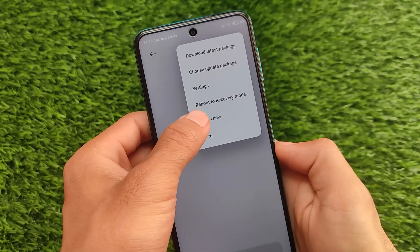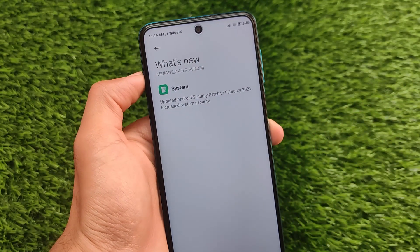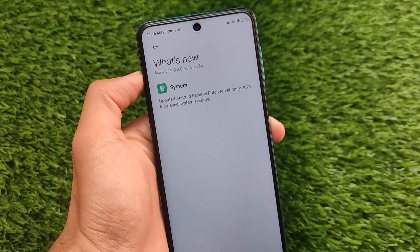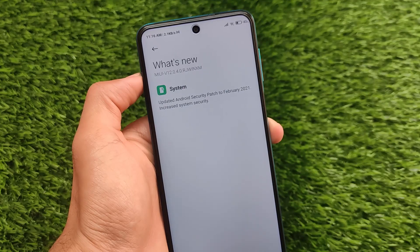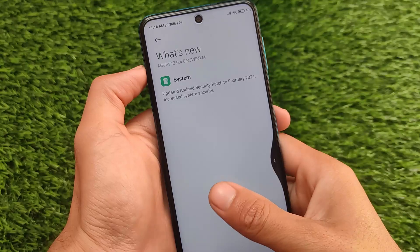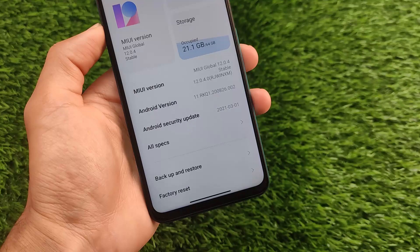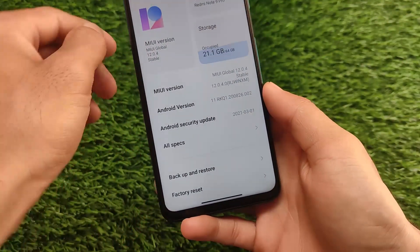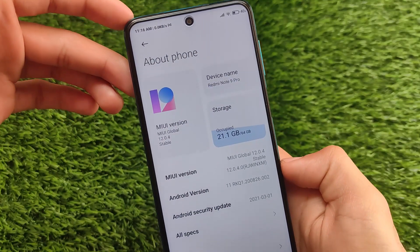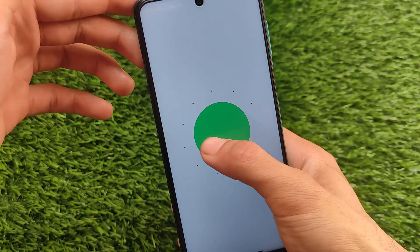If you go to the 'What's New' option, you can see the changelog: it says 'Updated Android security patch to February 2021, increased system security.' But I saw a very weird thing — they are showing the security patch as February 2021, but when you check the actual device it shows the Android security update of 1st March 2021, which is quite unexpected. This might indicate a buggy update.